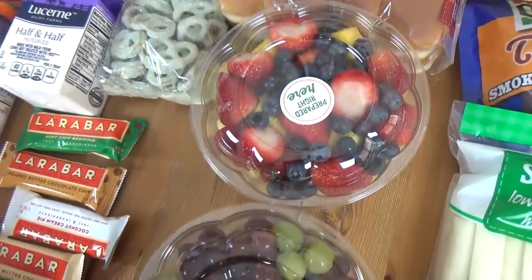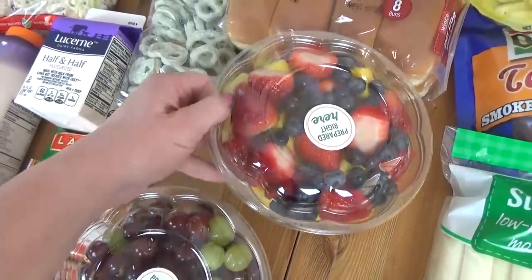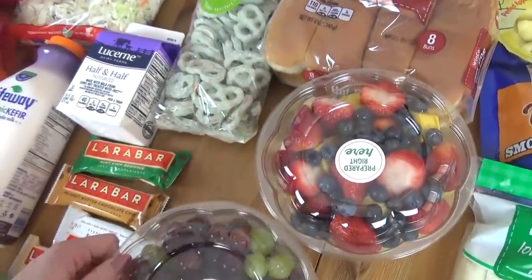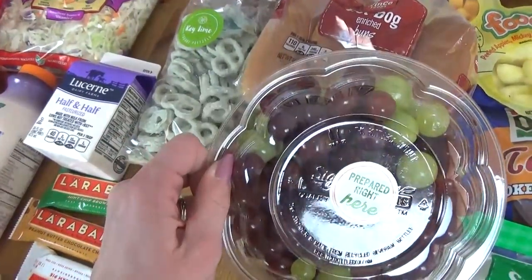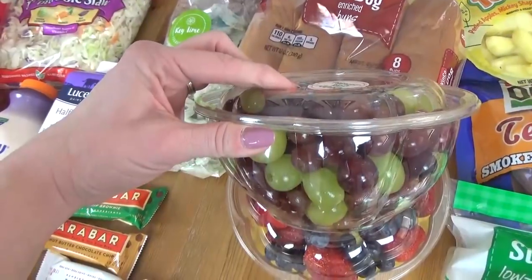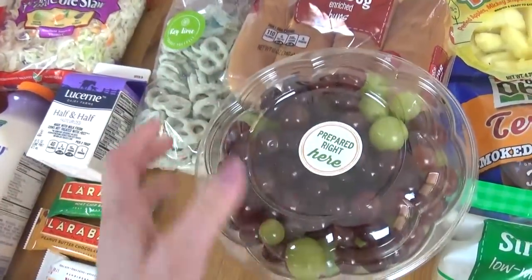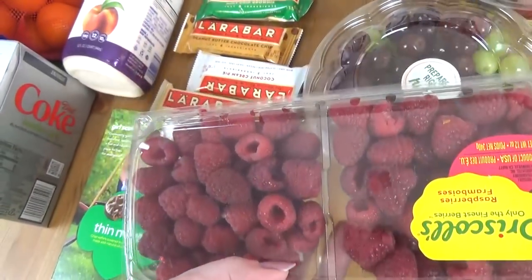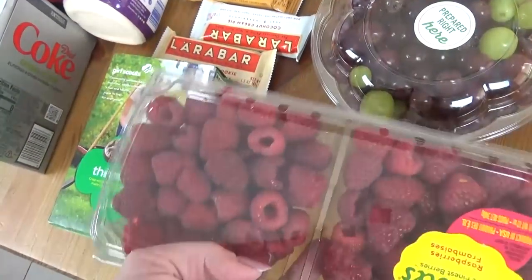I also tried to stock up on fresh fruit this time. We have this bowl with mango, strawberries, and blueberries, and then one with green grapes and red grapes. It's about a dollar more to have it all washed and ready to go, but it's such a time saver. I also got a big package of raspberries — my daughter Lily loves raspberries and they look really good.